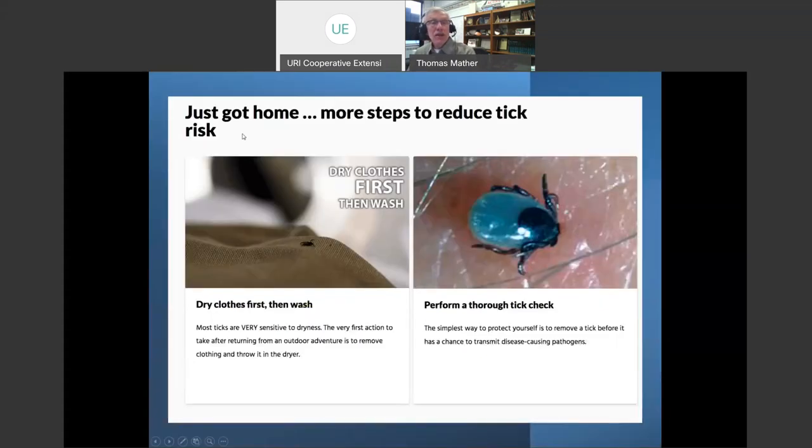What about when you just got home? Right now we're finding people carrying ticks into their homes on clothing or pets. The best approach is to strip off your clothes right away and throw them in the dryer for about 10 minutes on high heat — that will kill the ticks even before you wash the clothes, rather than leaving them in a hamper to be found by some unsuspecting person doing laundry the next day.